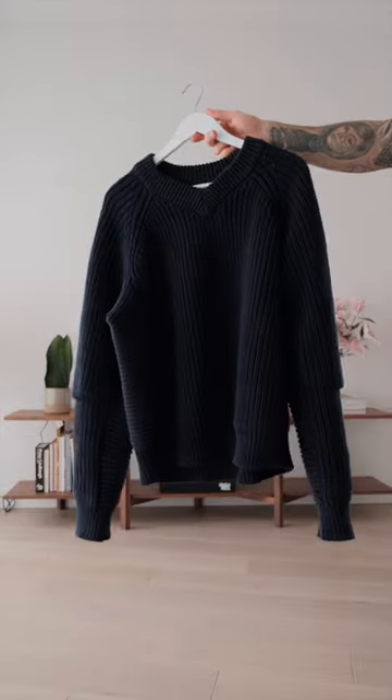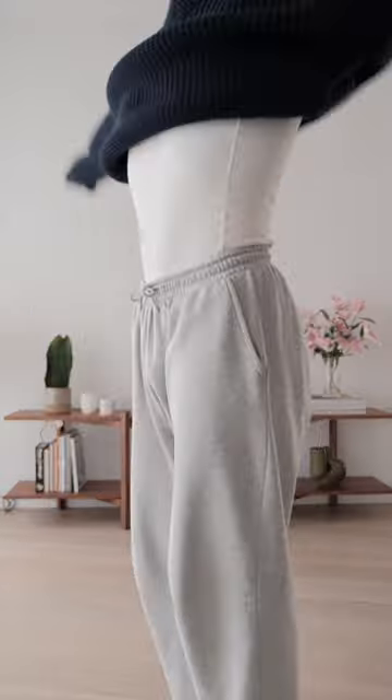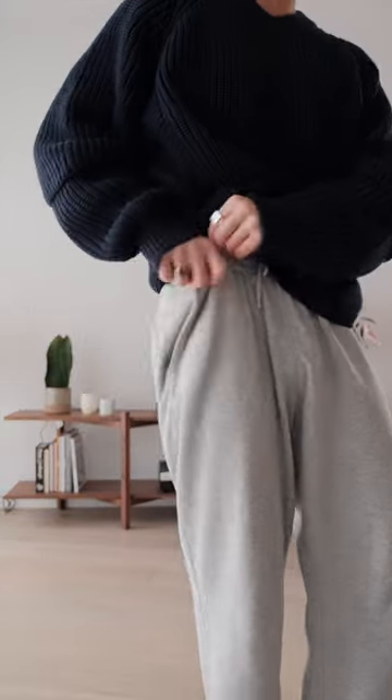So to keep me super cozy, I have this chunky cable knit sweater, which is from 80s. I'm just gonna do a little bit of a tuck there.